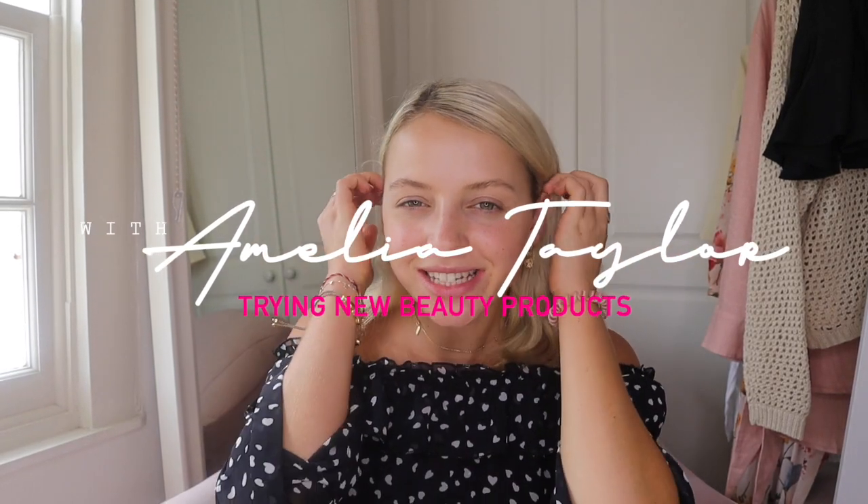Hi guys, welcome back to my channel! Today I thought I would do something a little bit more different. I have received quite a lot of new products from brands I've always wanted to try, as well as brands that I adore that have had new launches and new color collections coming in. So I thought I would do a little get-ready-with-me video and try out these new products and review them.